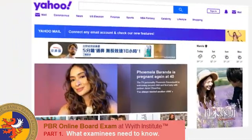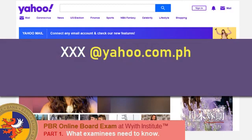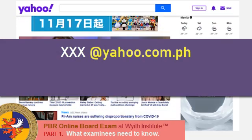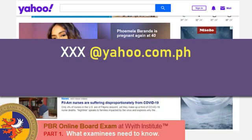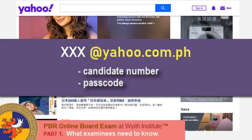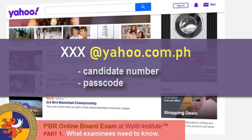Seating for the Board Examination requires a valid email address. First, you must have your own valid email address. This is important in order for you to receive the candidate number as well as your passcode to the exam. A free Yahoo.com email address would do.